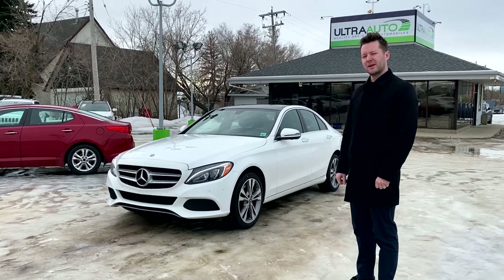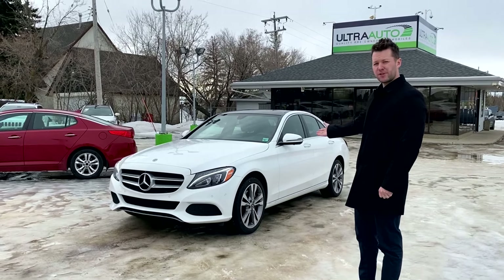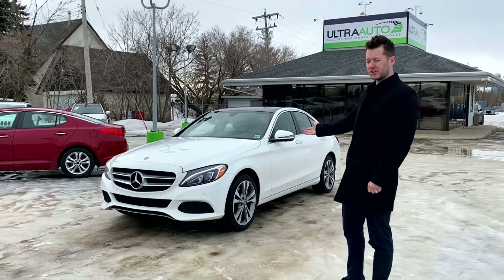Hey guys, my name is Adam Pruden. I'm here today to do a walk around with our new C300 trade that we just took in.